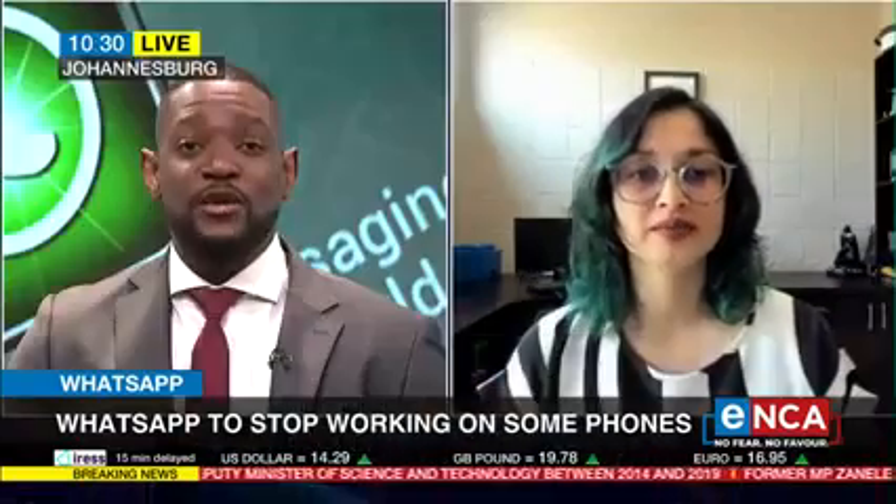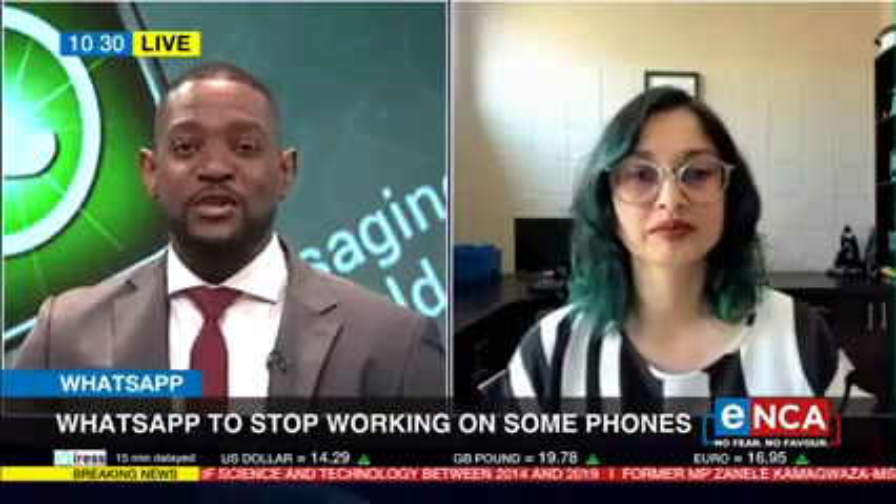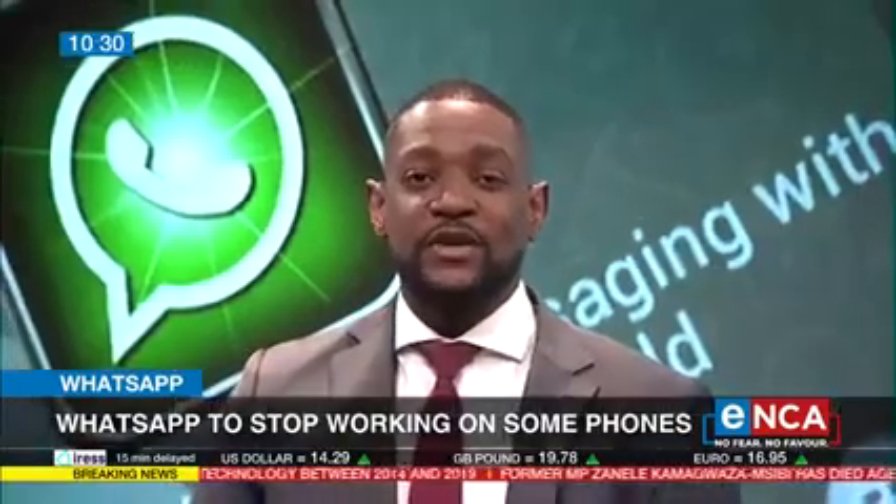Thank you so much for explaining that for us. We appreciate your time. Technology journalist Nafisa Akarboor.